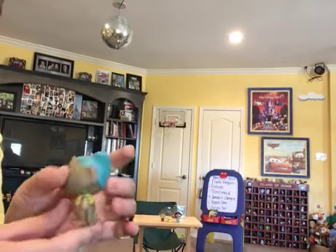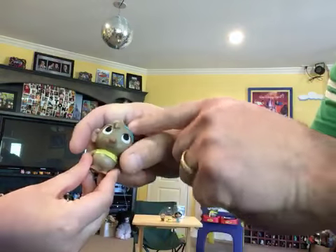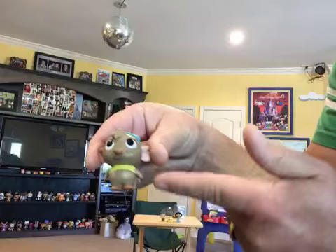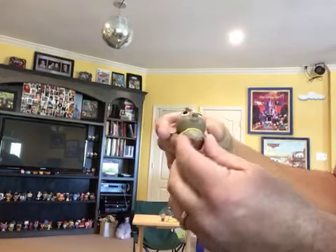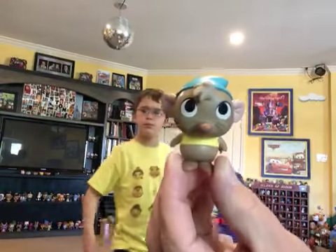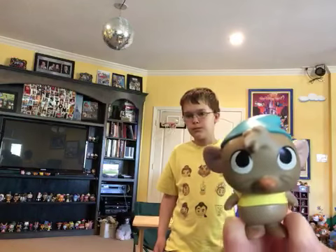Gus Gus! I like Gus Gus. He's got a little hat and a little bitty yellow shirt. His shirt is kind of like Winnie the Pooh — it doesn't cover his belly very well. Can you make the Gus Gus pose? You've got the yellow shirt too, though yours covers your belly, which is good.